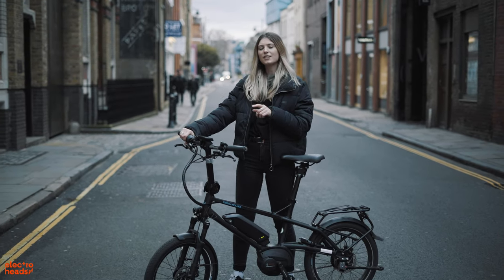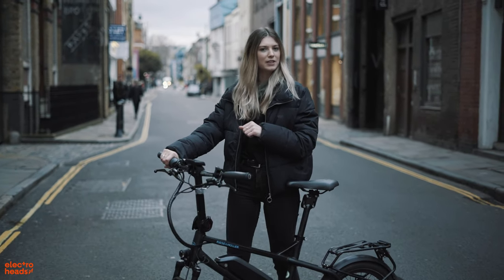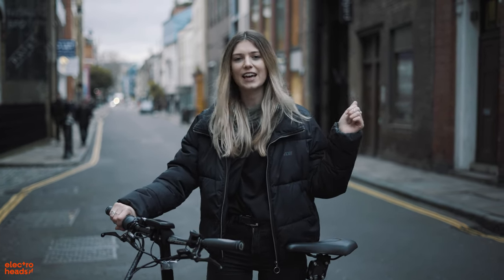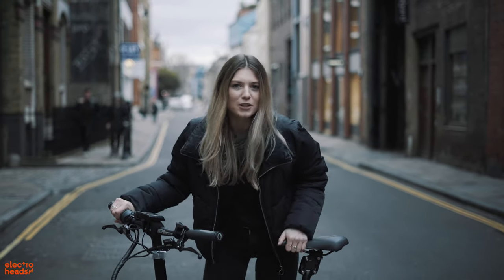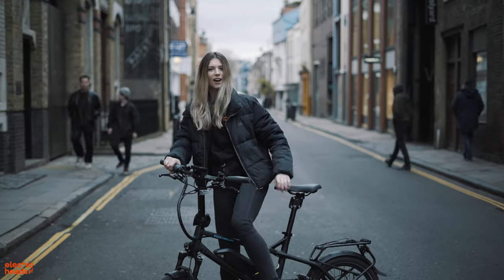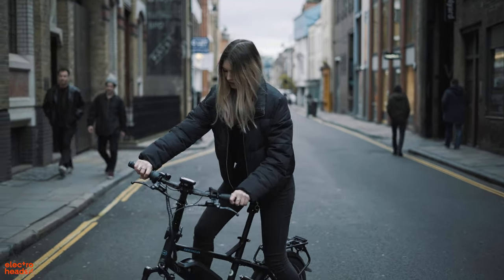On the subject of e-bikes, if you guys want to check out a video we made recently on the Super 73s, click the link above where myself, Jack and Cole ride around the city getting some great shots for Instagram. Thank you so much for watching — as always, make sure you like and subscribe and comment below, and I'll see you guys very soon.